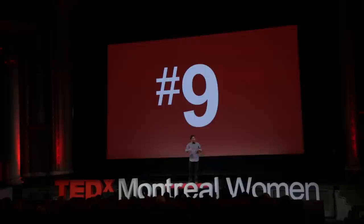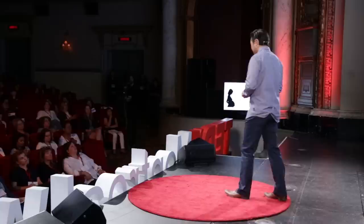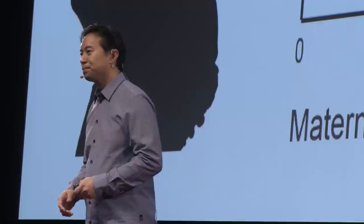DIY number nine: omega-3 fatty acids, which we tend to think about for heart health. But omega-3s are also critical for brain development. Even starting in utero, the more omega-3s the mother consumes, the higher her child's future IQ at age eight — so there are long-lasting benefits. To get the highest levels, you can eat a three- to four-ounce serving of salmon — about the size of a deck of cards — three times a week. We can all do that.